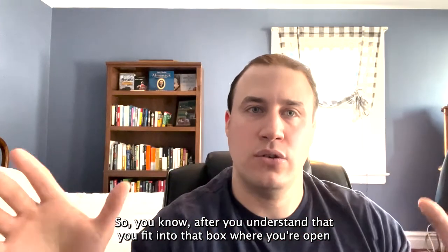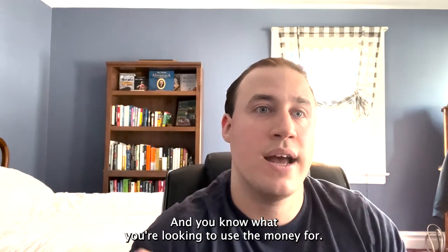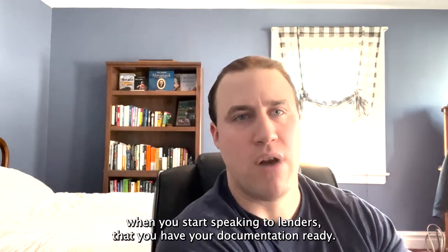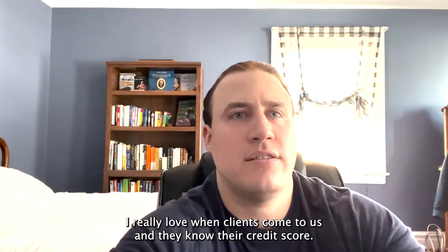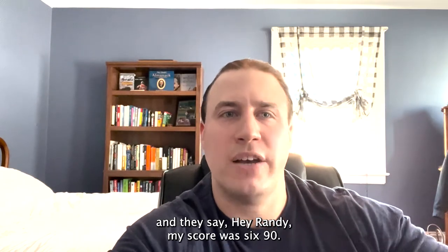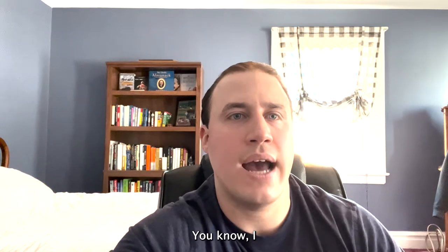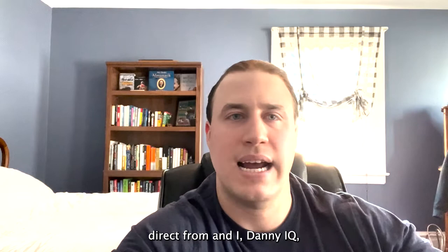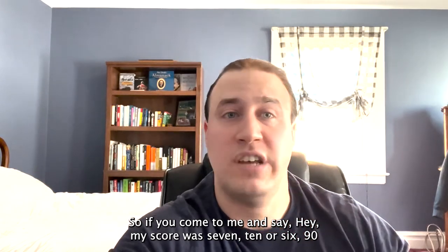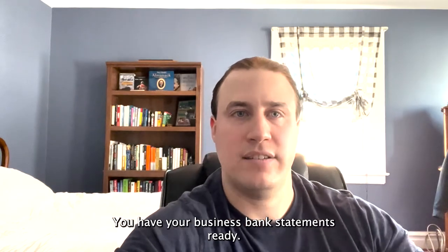After you understand that you fit the criteria — six months open, $7,500 or more in deposits, and you know what you're using the money for — the next step is to be prepared when you speak to lenders and have your documentation ready. I love when clients know their credit score from MyFICO, Identity IQ, or Experian direct. Credit Karma is good but not as accurate. If a client tells me their score is 710, 690, or 650, I know that's going to be pretty accurate.